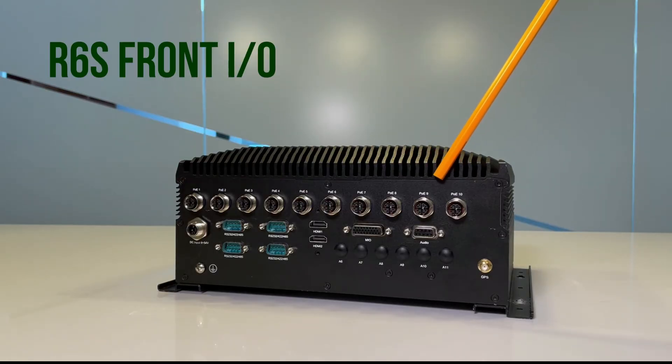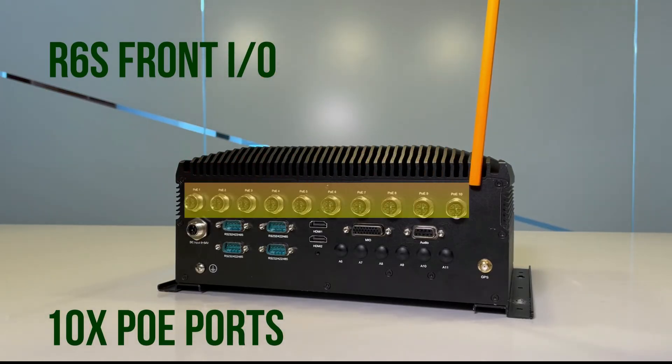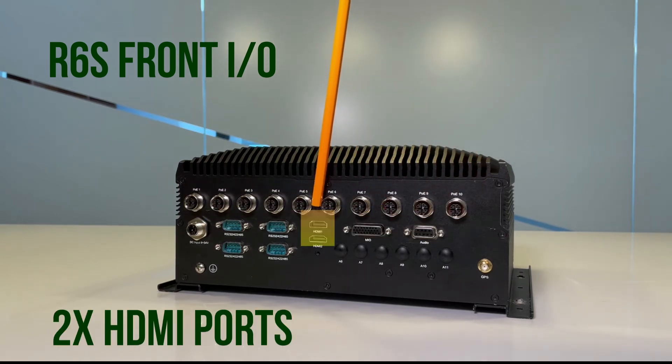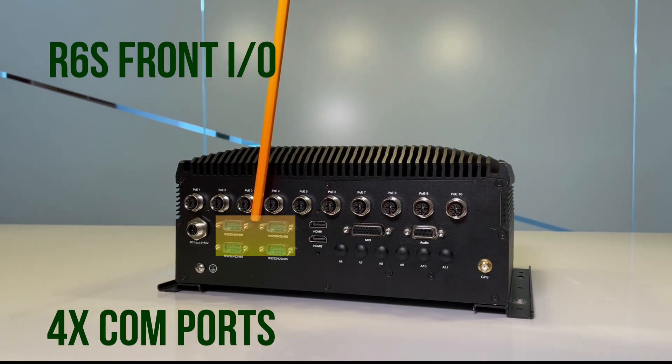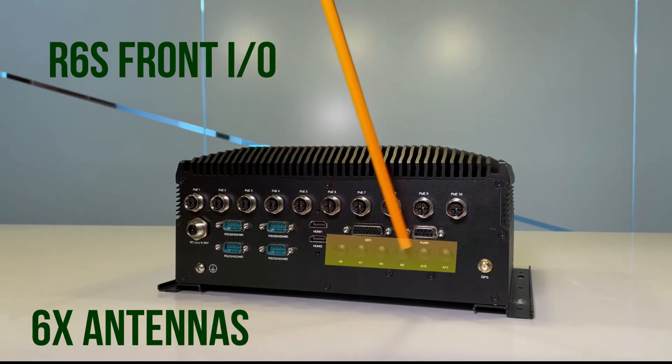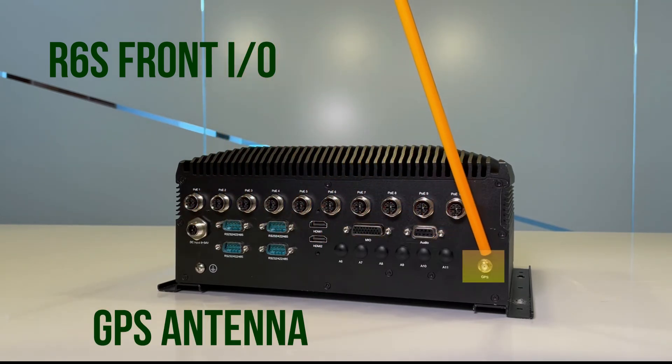On this side, the R6 features 10 PoE ports, an audio port, an Mio port, two HDMI ports, four RS232 ports, a DC input, the antenna ports, and one GPS port.